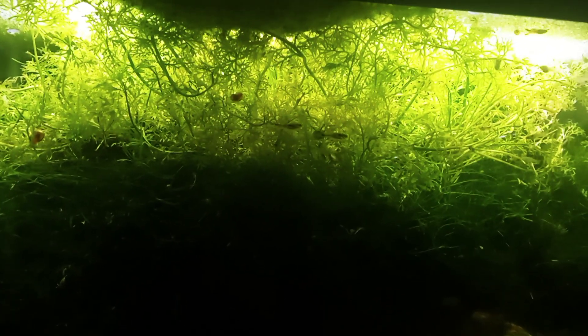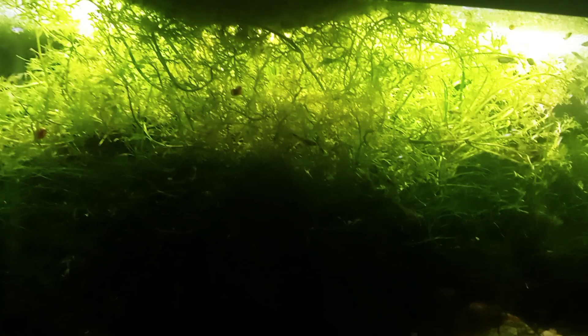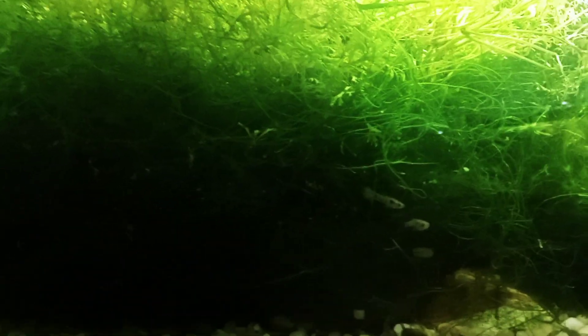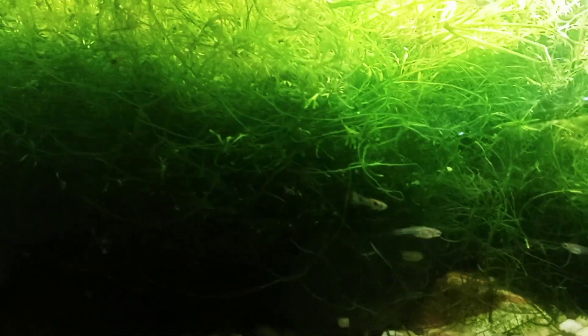Hello Fish Fools, Jeff here. So this is one of my 10 gallon aquariums. This one is overrun with java moss, water sprite, and duckweed across the top. This is home to a colony of guppy-endler hybrids.